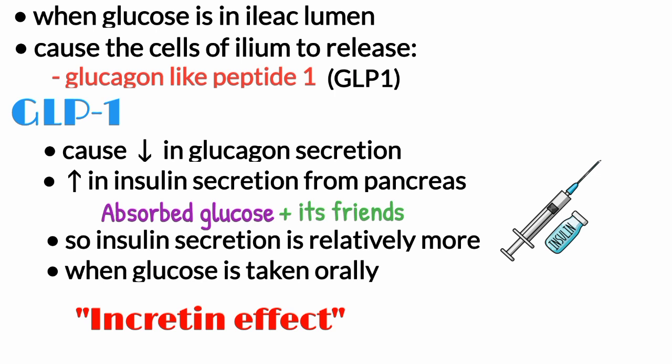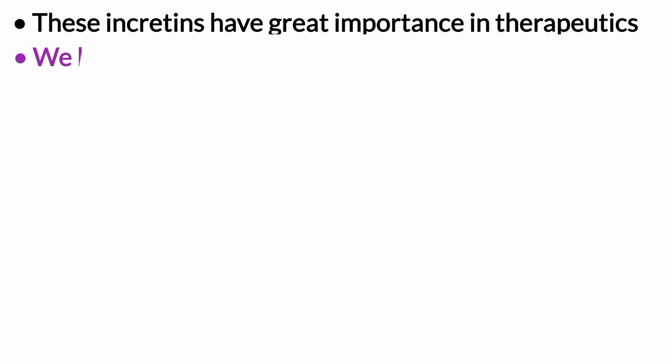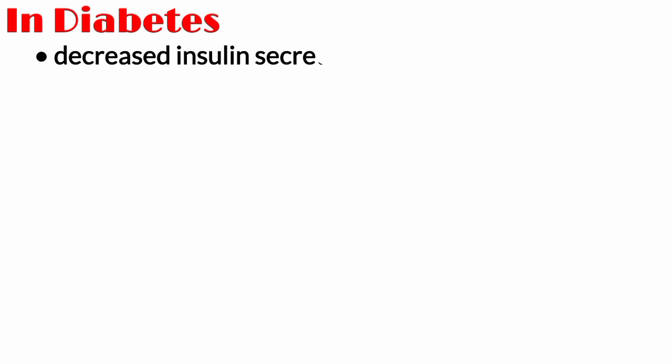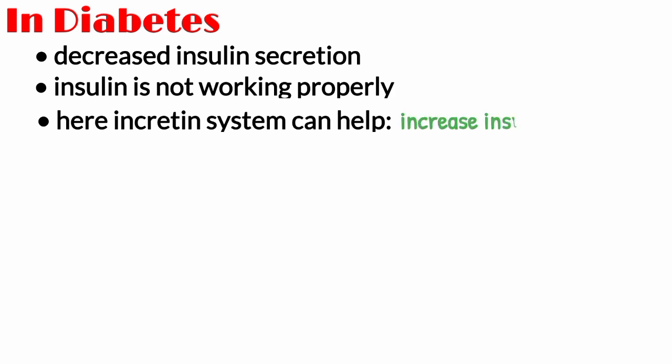Thus, the reason for more insulin release after oral intake is incretins. These incretins have great importance in therapeutics. We have two drug classes that target this incretin system to increase insulin secretion in patients with diabetes. In diabetes, the problem is either decreased insulin secretion or insulin is not working properly — and here the incretin system can help us increase insulin secretion.